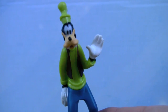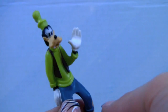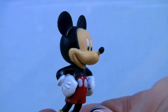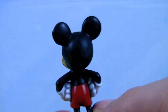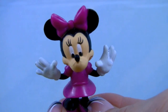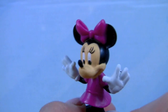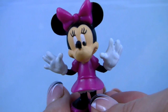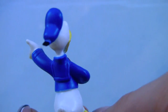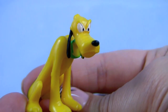There's Goofy — it looks like he's saying hi to us. There's Mickey Mouse, hello everyone! Here's Minnie Mouse. She's wearing a beautiful pink dress and pink shoes and a matching bow. And this is Donald Duck. And there's Pluto — he looks a little angry.